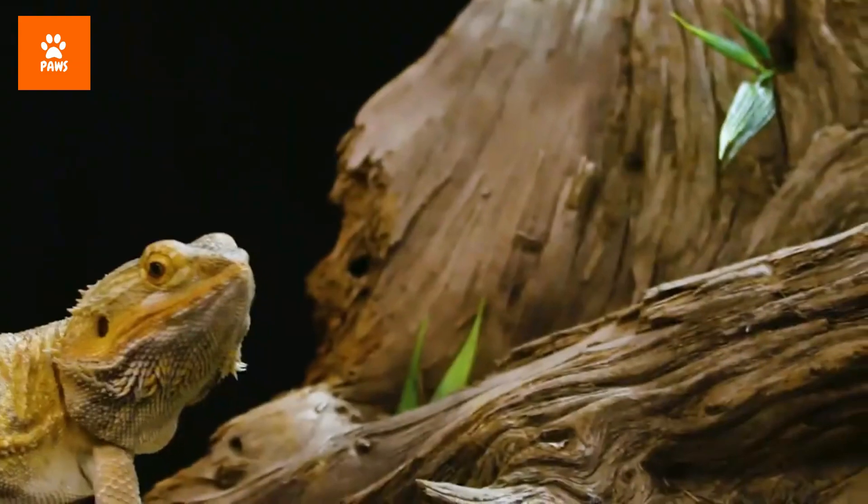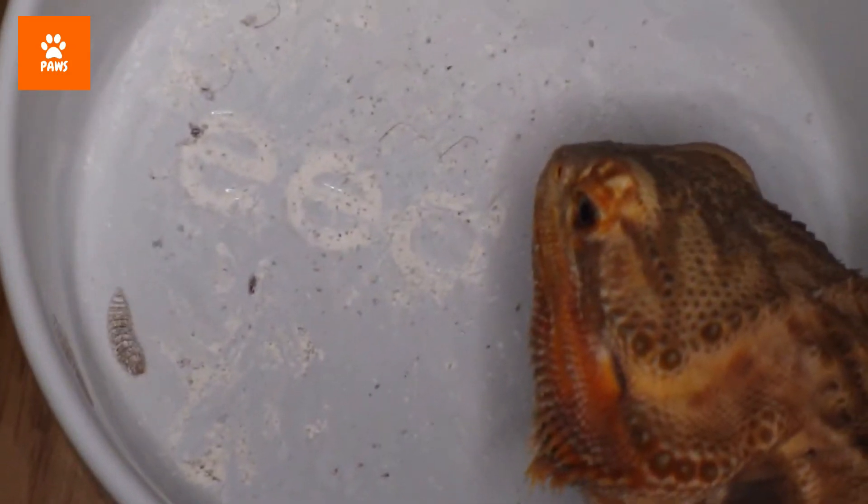With a change of seasons, some bearded dragons may go through brumation — a type of hibernation in which they stop eating and only drink water sporadically. This dormant phase usually occurs in the fall or winter as the light changes and temperatures drop.